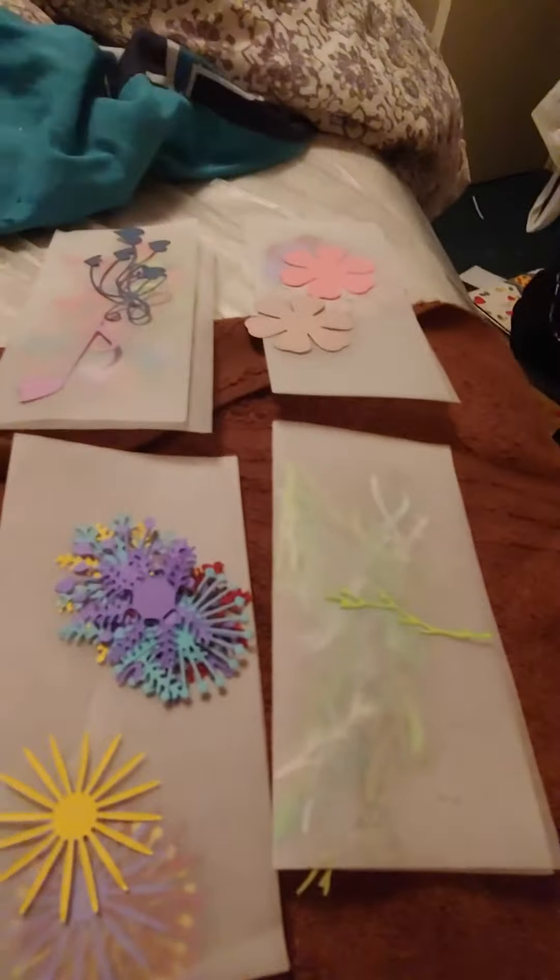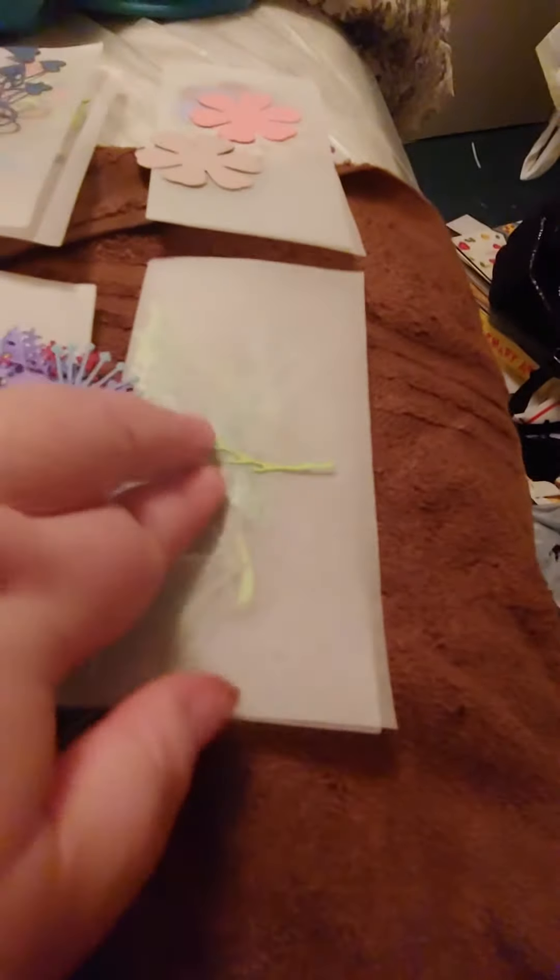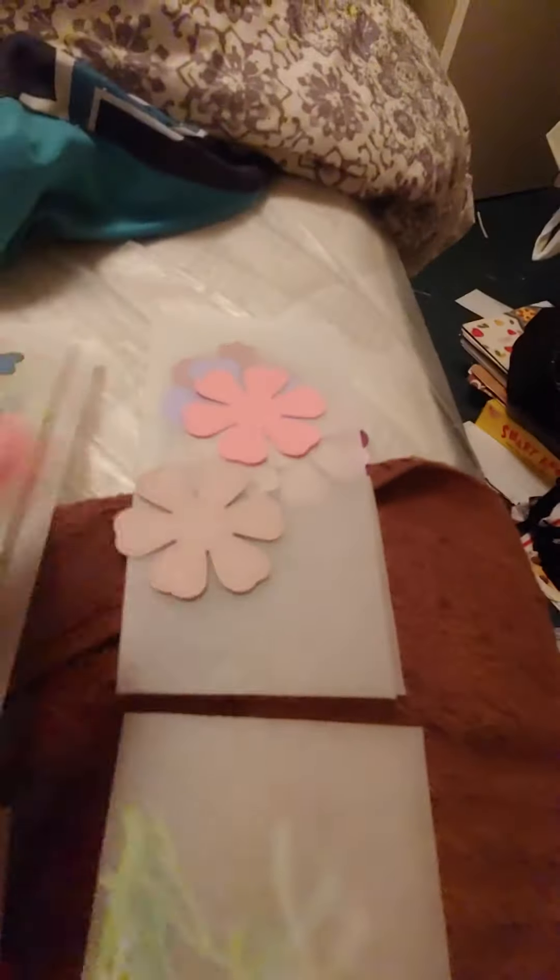Part two of the die cuts I got from Bima, from Bima's Couchy Corner. There's a bunch of these little tree branches, these type of flowers,